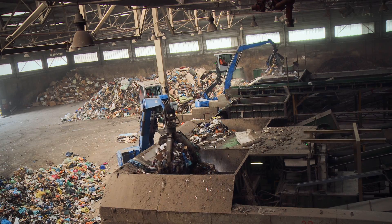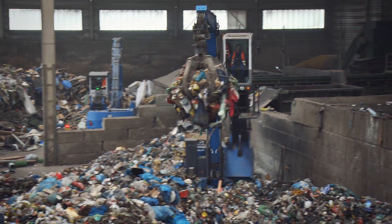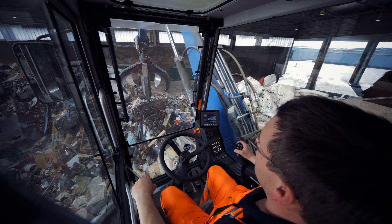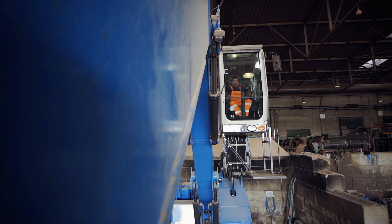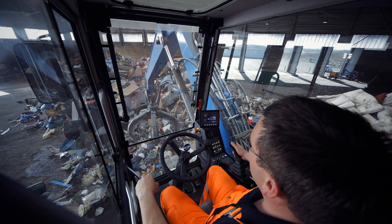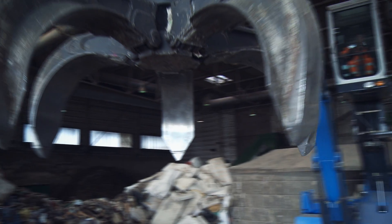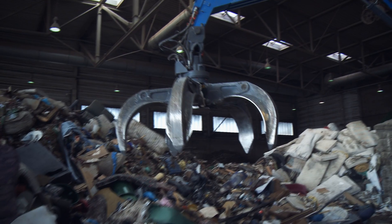WEV uses two Terex Fuchs MHL 820D electrics in the sorting halls. Sorting creates a lot of dust. In the cab of the Terex MHL 820D, the operator is shielded from dust by protective ventilation. From the 1m high reinforced safety cab, he has a perfect field of view of the work area and the sorting operation. With a low-level grab, there is much greater working space available in halls with low ceilings. Precision control is delivered through the direct response of the electric motors.